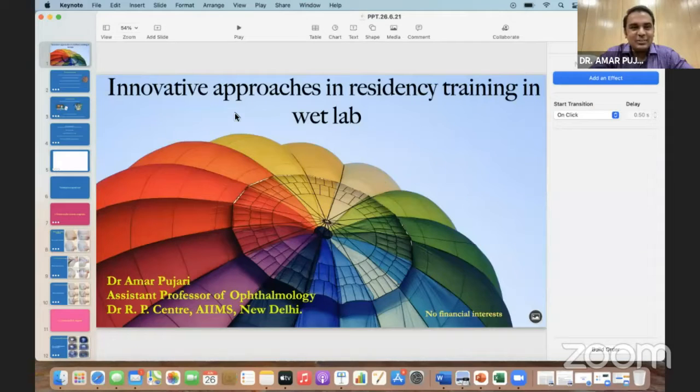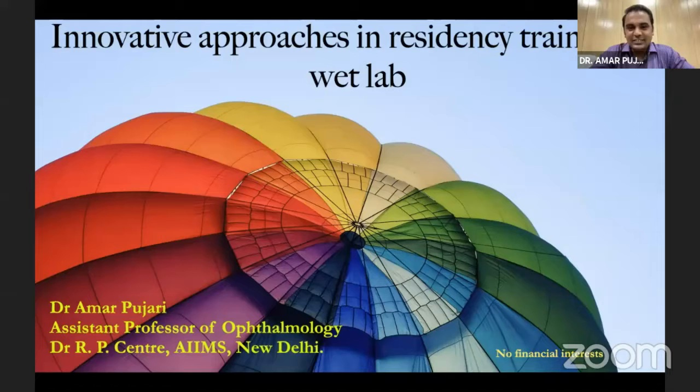Thank you, Dr. Pranesh. Good morning, Diguja sir. Hi, Dr. Divakanth. Hi, Dr. Pranesh and everybody. So is my slide visible? Yes. Thank you.